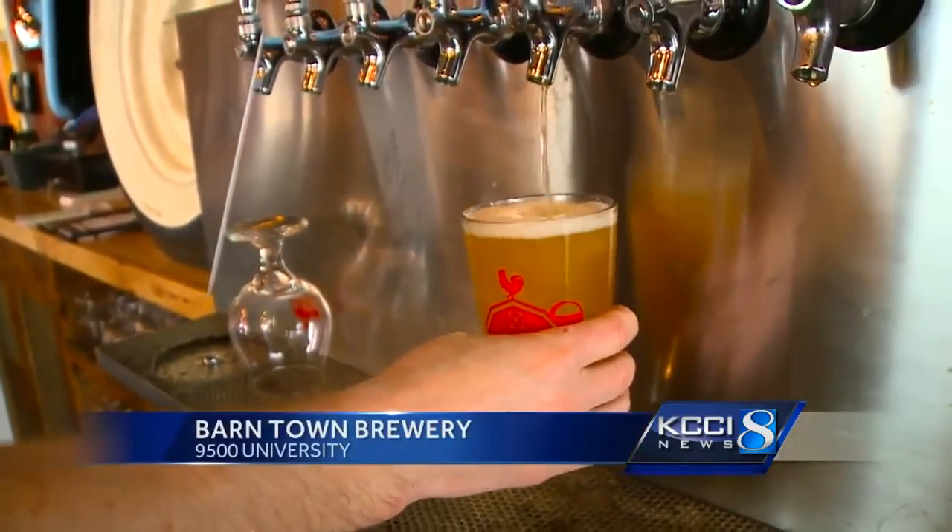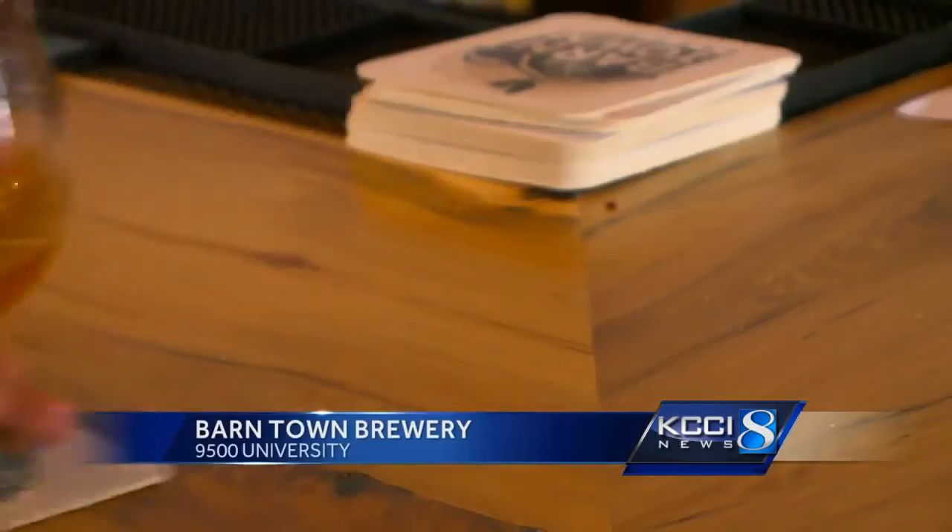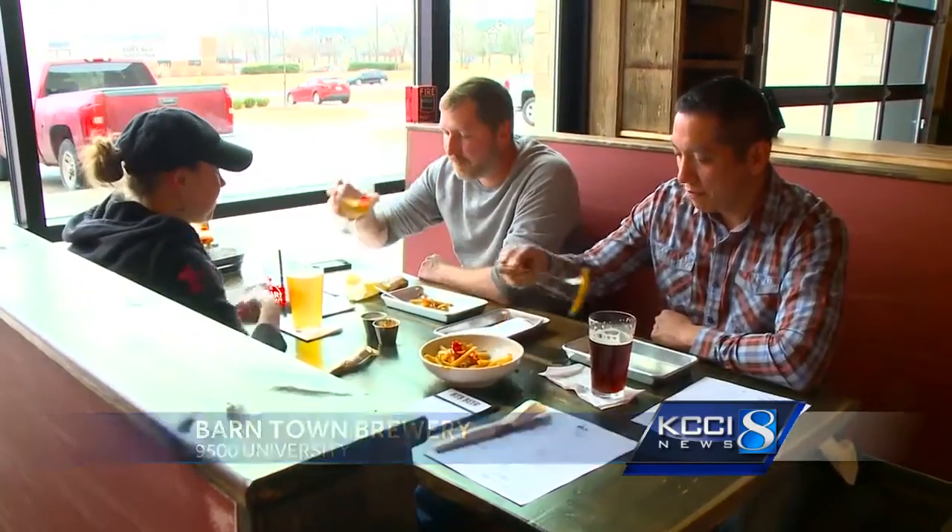It's a hard-to-beat mix. Craft beer made on the spot, along with hungry and thirsty customers ready for something new. So far so good. First half of the day has been all right. Excited.